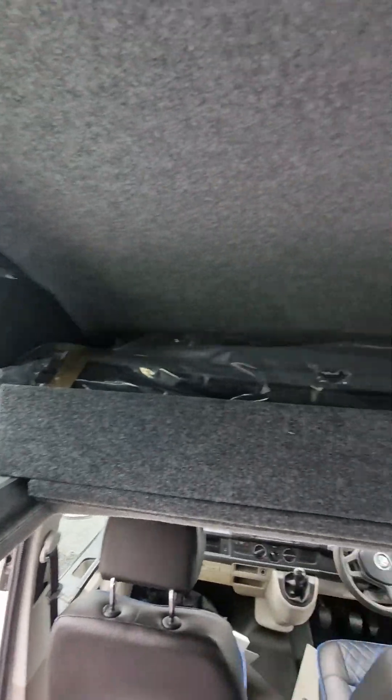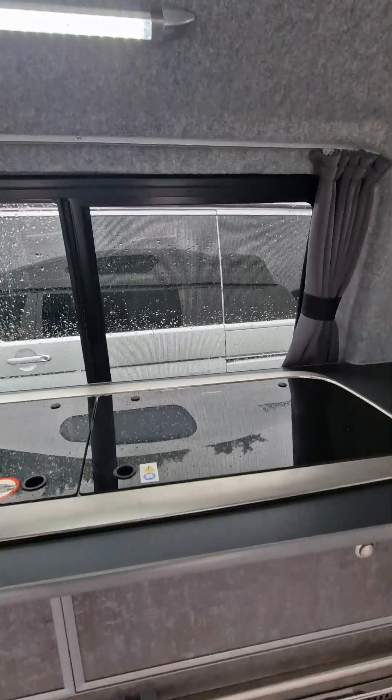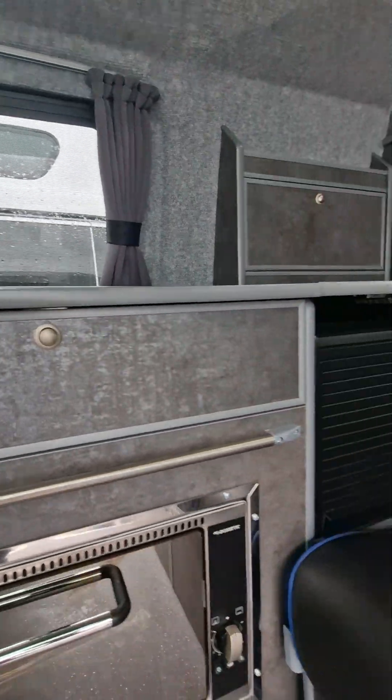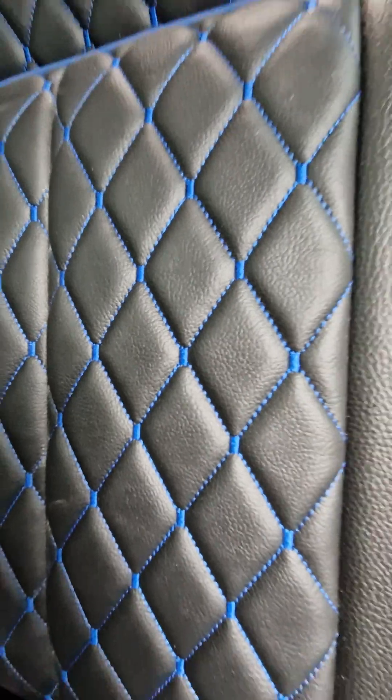The roof bed is great for a couple of children. The mattresses are just stashed up there and it pushes away, giving you plenty of over-cab storage when you're traveling. The wood finish is this nice steel shadow.